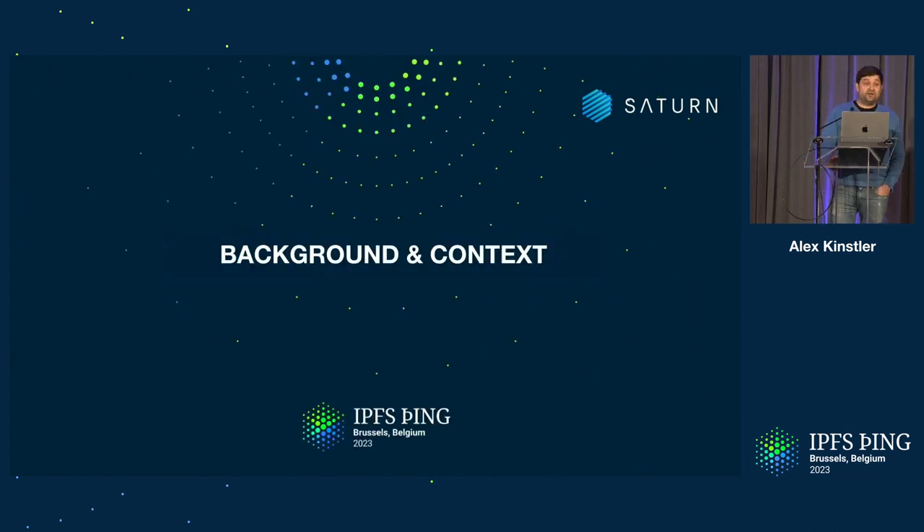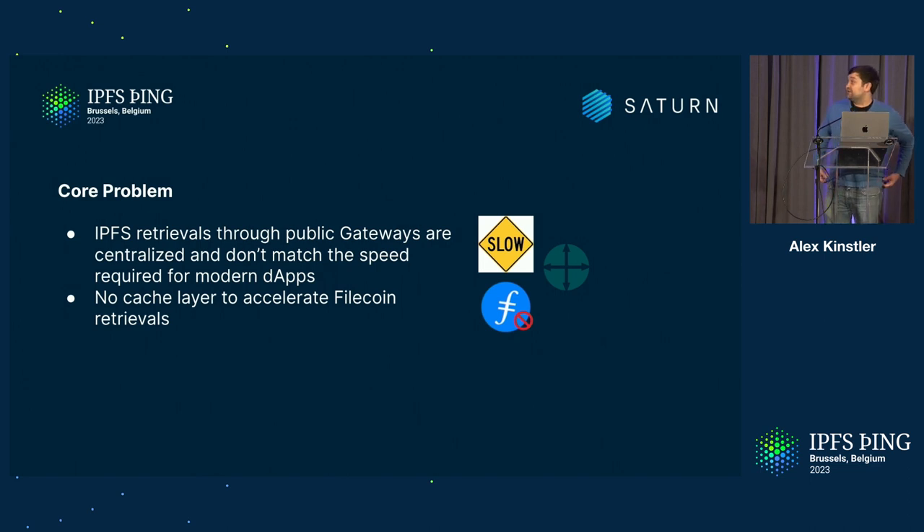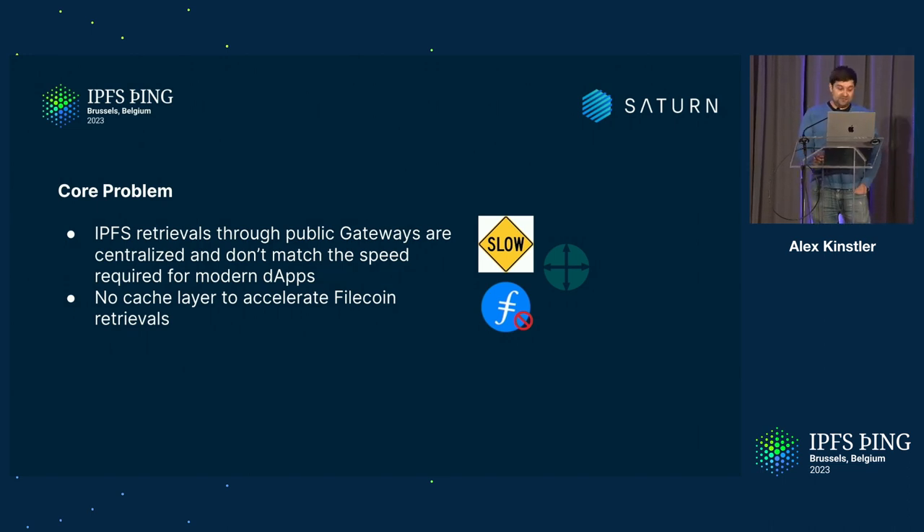Let's start with the background context. What's the core problem that Saturn is trying to solve? Number one: most of the traffic and retrievals from IPFS today is going through public centralized gateways, which don't really match the speed that modern DApps and large-scale applications in Web3 require. And secondly, there is currently no cache and acceleration layer for Filecoin, so Filecoin retrievals are not ideal. Saturn should help actually accelerate retrievals from Filecoin, apart from the incentivization layer of course.